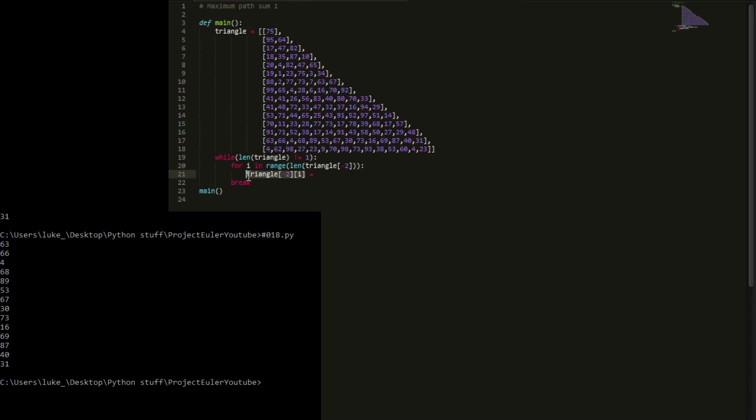We say: this number equals itself plus the max of the two numbers below it. So triangle[-2][i] += max(triangle[-1][i], triangle[-1][i+1]). The number at position i in the second-to-last row gets replaced by itself plus the larger of the two elements directly below it in the last row.